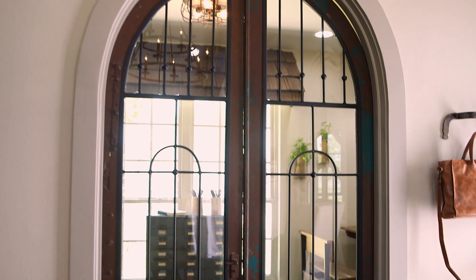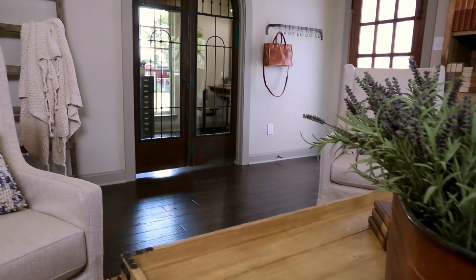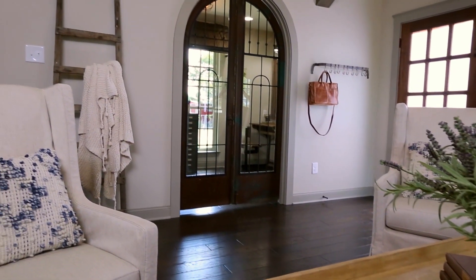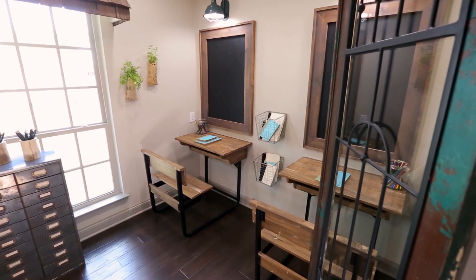Another thing I wanted to incorporate are these fun old arched French doors. Originally there was no glass or ironwork in them, so we designed some ironwork that fits in here perfectly. Now when it's on the outside, it doesn't look like a playroom — it's actually a really great accent to the living room. This is a fun space that I hope the Ignacio family enjoys.